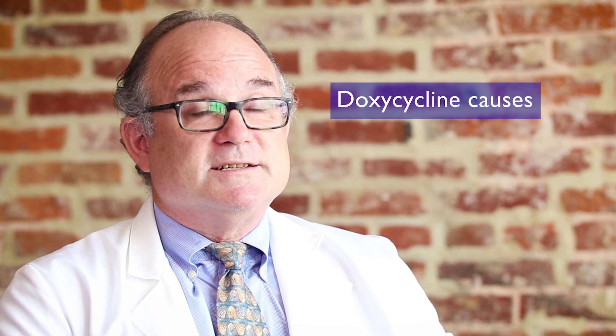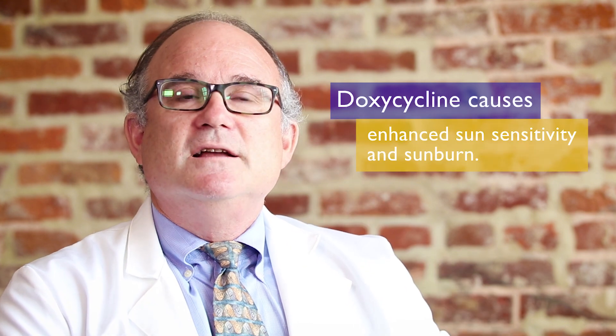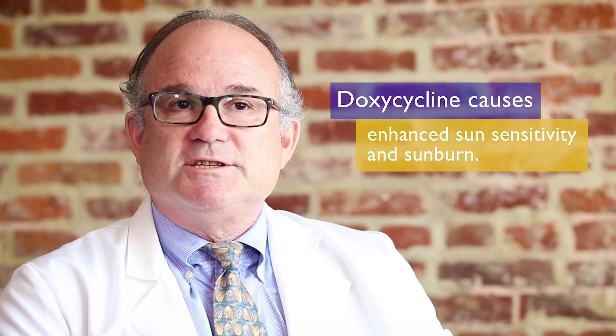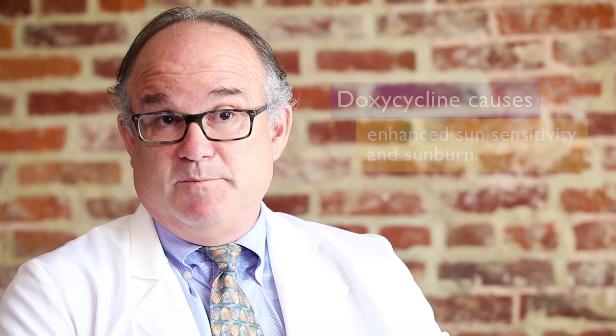The second major side effect of doxycycline is sun sensitivity. Doxycycline causes an enhanced reaction to sun and enhanced sunburn in some people. It doesn't happen in everyone, but when it does it's an unpleasant, burning sensation — almost like oil was poured on the skin. People can get rashes in unusual places, such as the back of the hand or the top of the feet when wearing sandals.